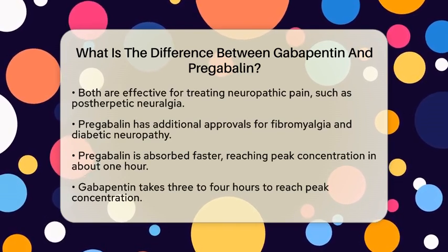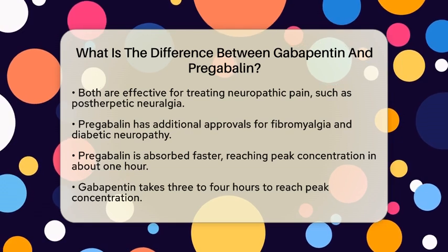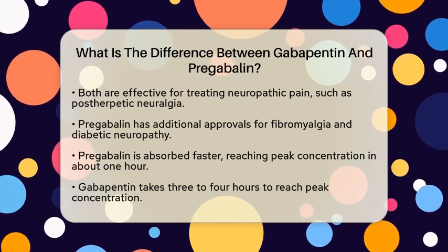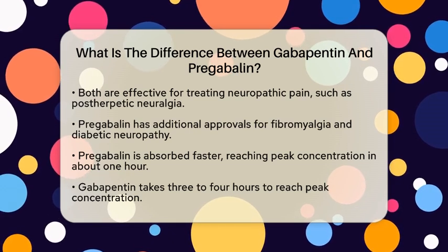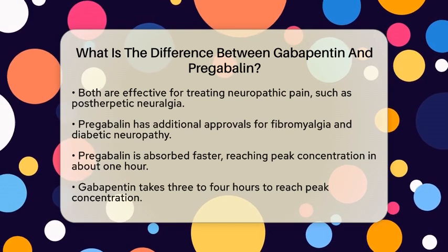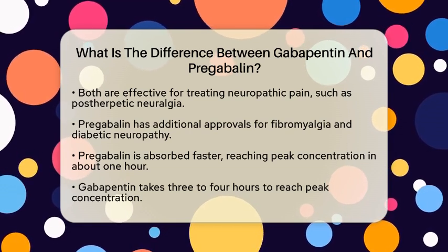Now, let's talk about how they differ. One major difference is how quickly they are absorbed in the body. Pregabalin reaches its peak concentration within about one hour, while gabapentin takes 3 to 4 hours to do the same. This quicker absorption can make pregabalin a better option for those needing faster relief.